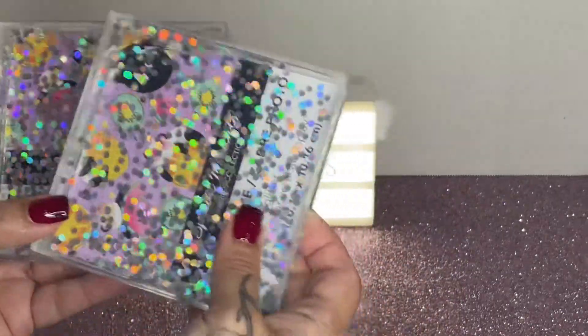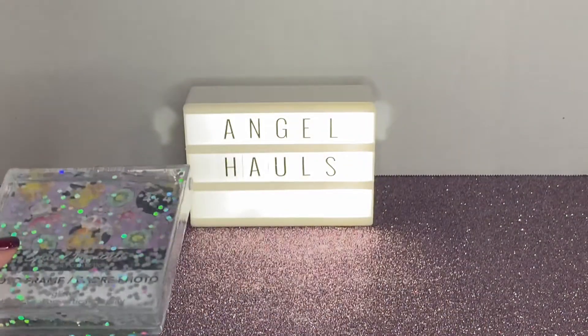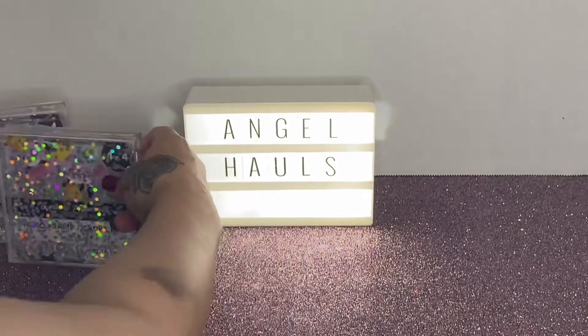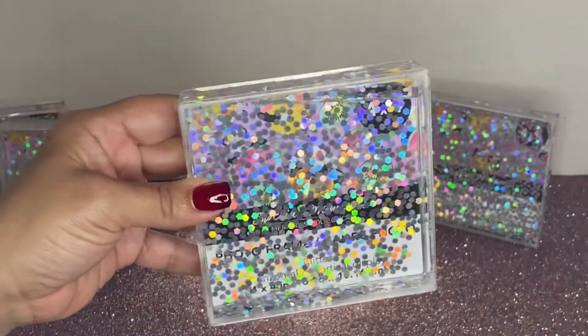I got four more of these glittery frames and they are just so pretty. You could do a little DIY with these. I don't know, I'm gonna think of something because I love them — they're just so cute and so glittery. Look at all that glitter, so pretty!